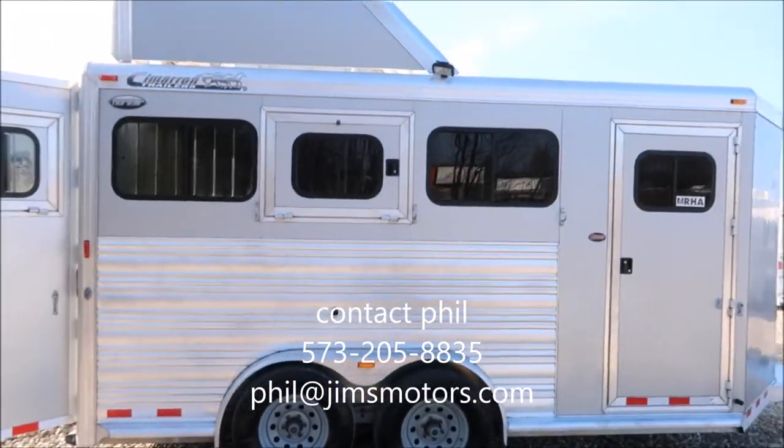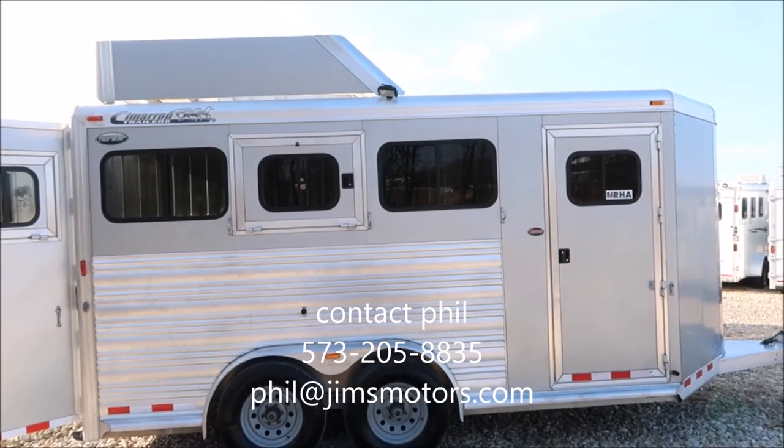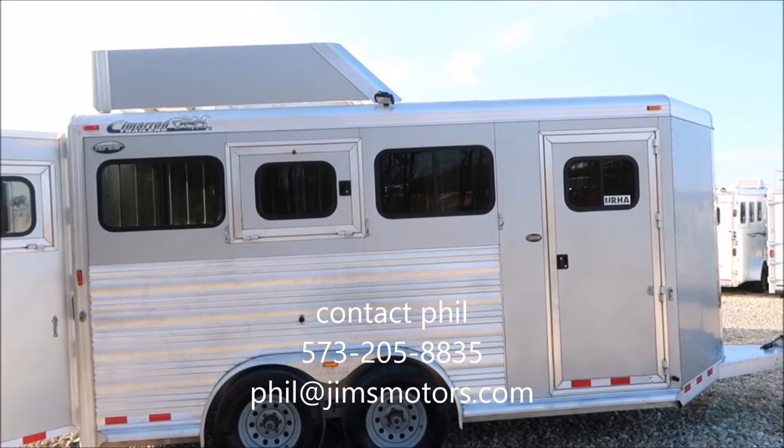For more information on this trailer, give me a call here at Jim's Motors, Cuba, Missouri. Thank you and have a great day.